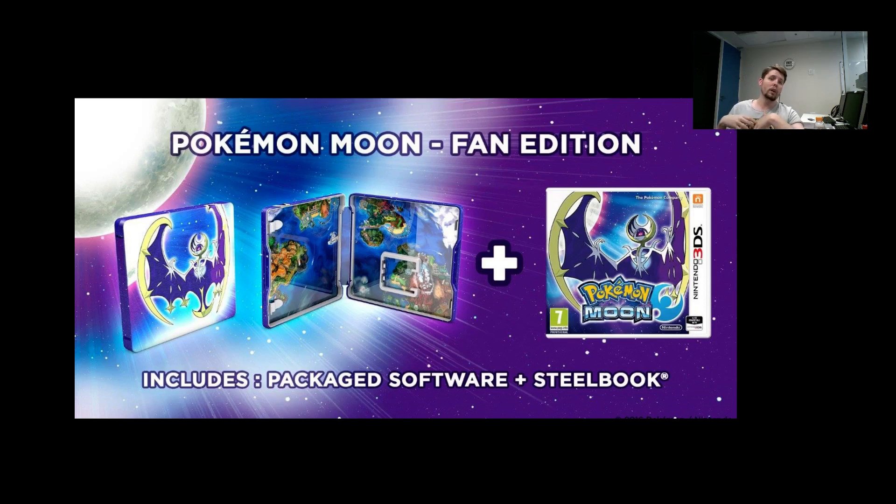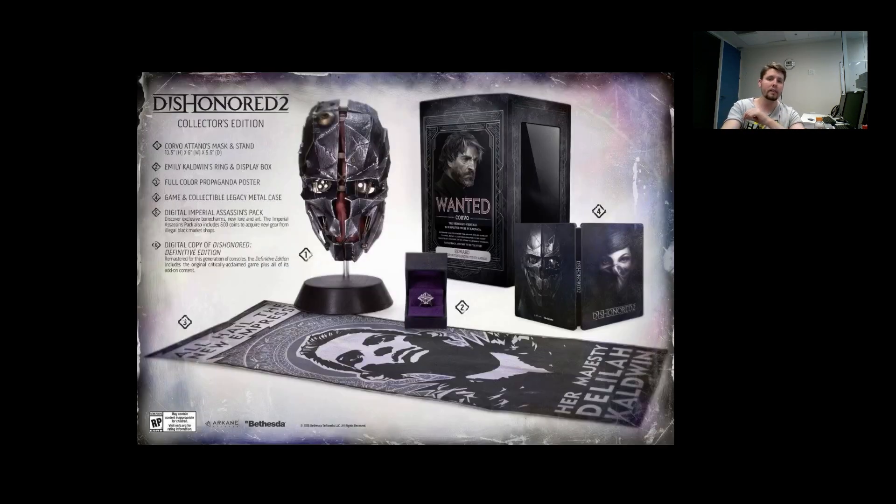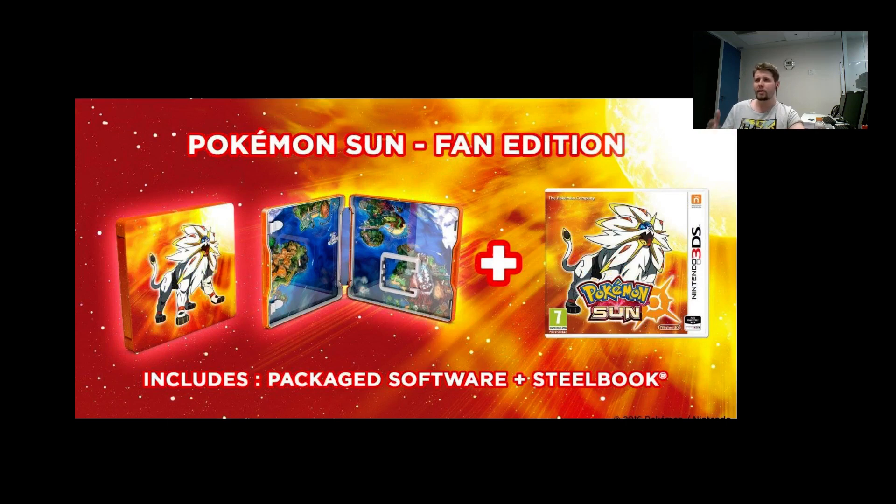If you want to have Pokemon Moon and Sun together, there are a couple of deals where you get both Sun and Moon with the steelbooks and a strategy book for $120, so eventually you do save money. I've seen it at GameStop — I don't know about Europe or other countries, but probably Amazon or eBay resellers from America can sell it to you. I think it's worth the price, and if you're a fan, why not.